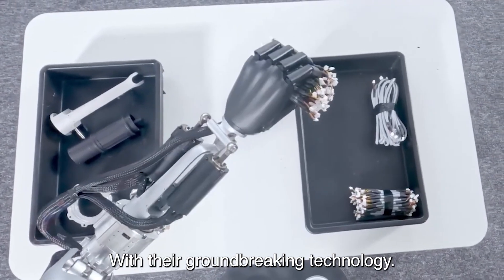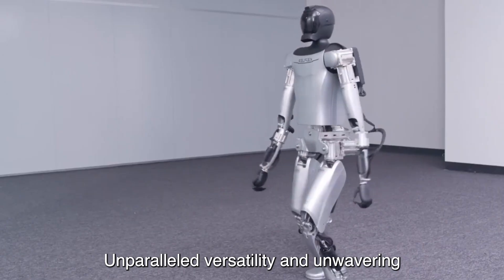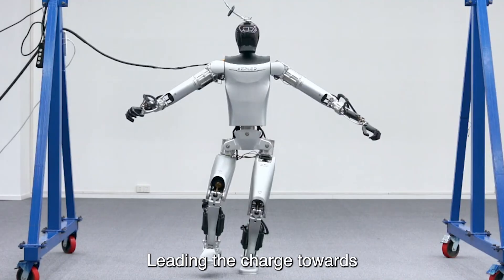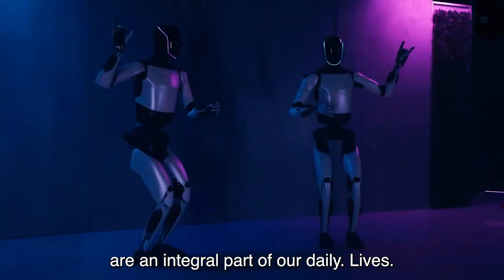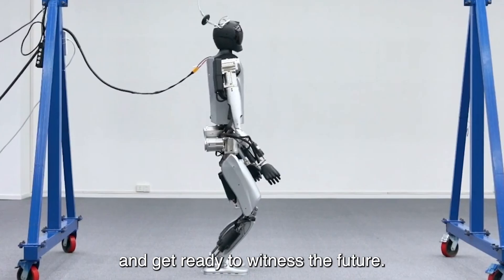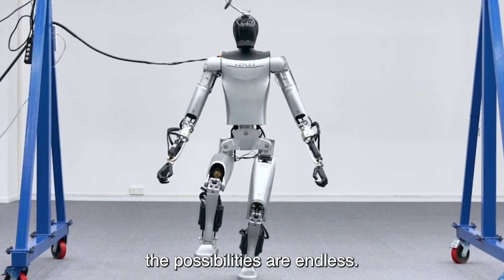With their groundbreaking technology, unparalleled versatility, and unwavering commitment to pushing the boundaries of what is possible, Kepler Robotics is leading the charge towards a future where robots are an integral part of our daily lives. So buckle up and get ready to witness the future, because with Kepler Robotics, the possibilities are endless.